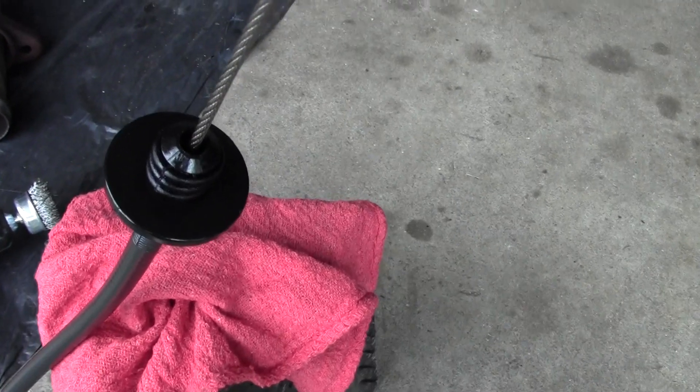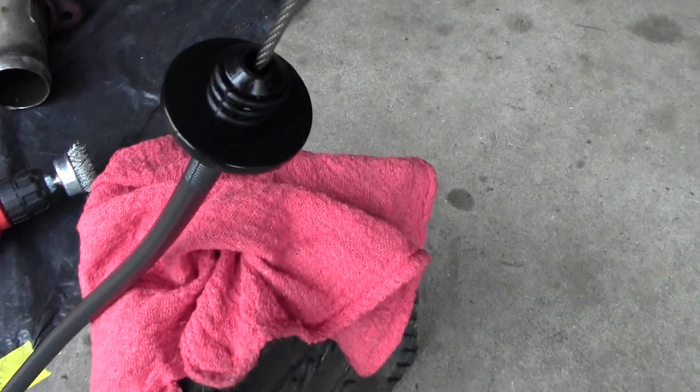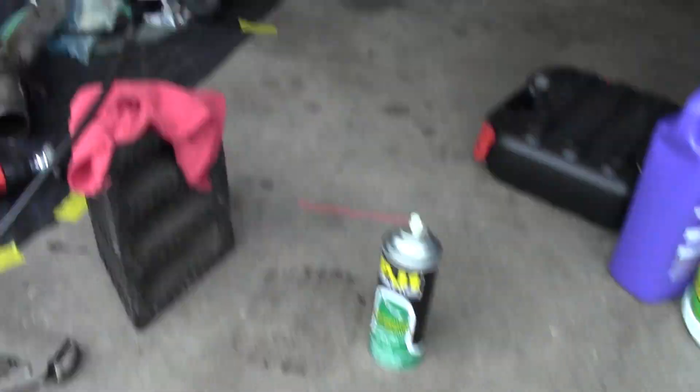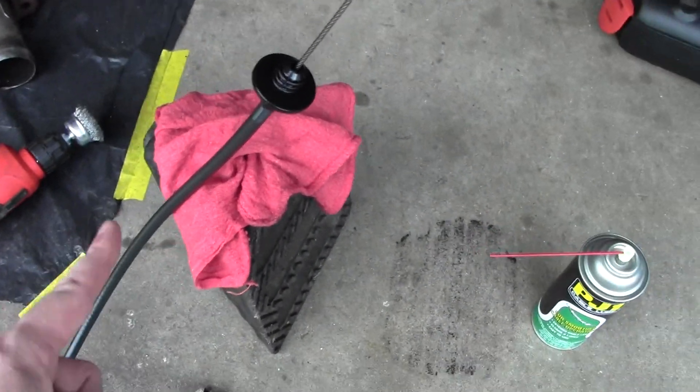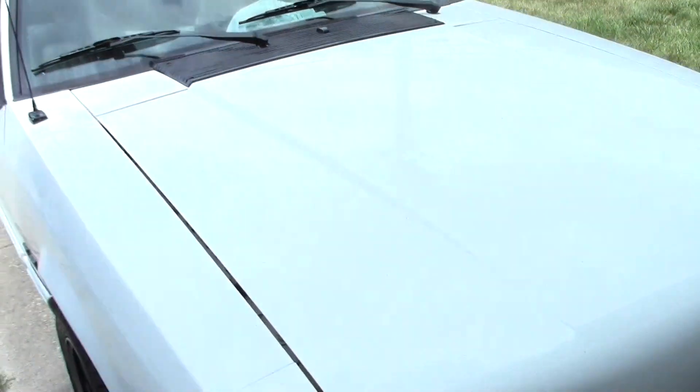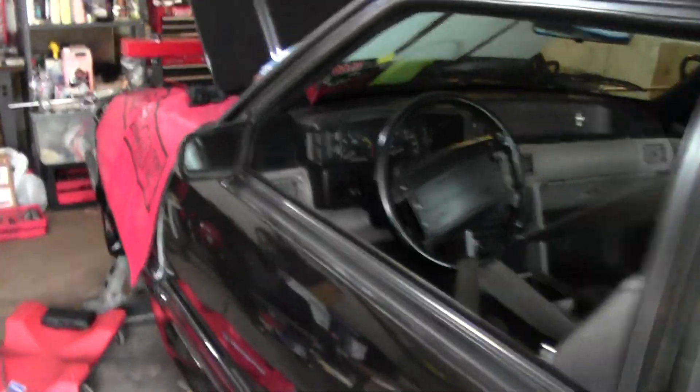We've been loading this thing up with oil, just spraying it in through the top, then working the cable — trying to hold this side up so the oil makes its way through. Got that thing operating pretty smooth. This cable is awesome; I ended up getting it for my white car.